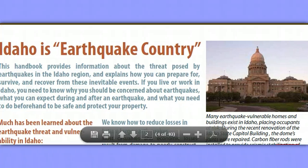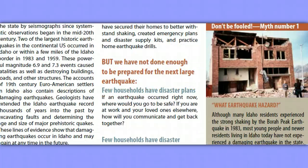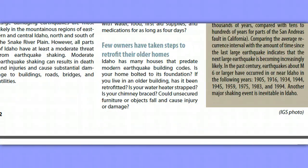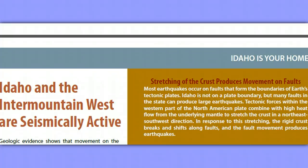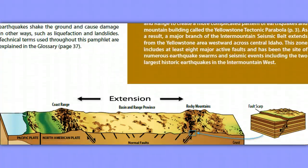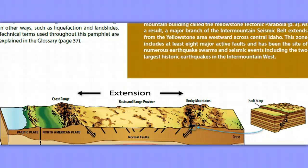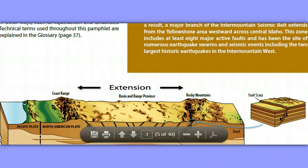Idaho is earthquake country. I want you to read through this. Idaho is your home — there's some really good information on seismicity here. As you scroll through, you'll find this page covering the coast range, basin and range provinces, Snake River Plain, Rocky Mountains, talking about fault scarps, upwelling heat, normal faults, and the mantle.